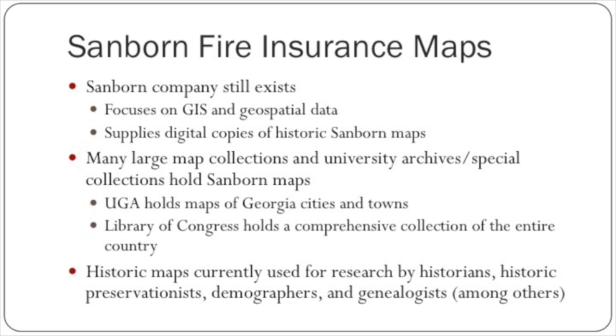These historic maps are currently used for research by historians, historic preservationists, demographers, genealogists, and many others.